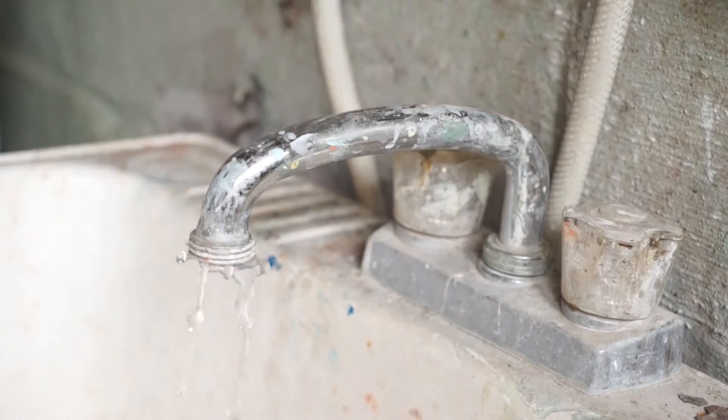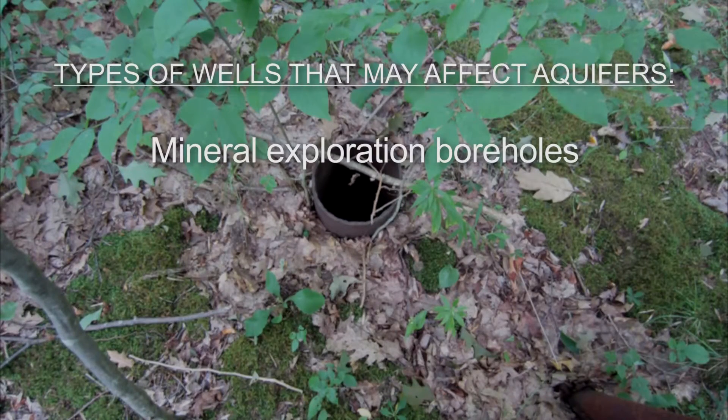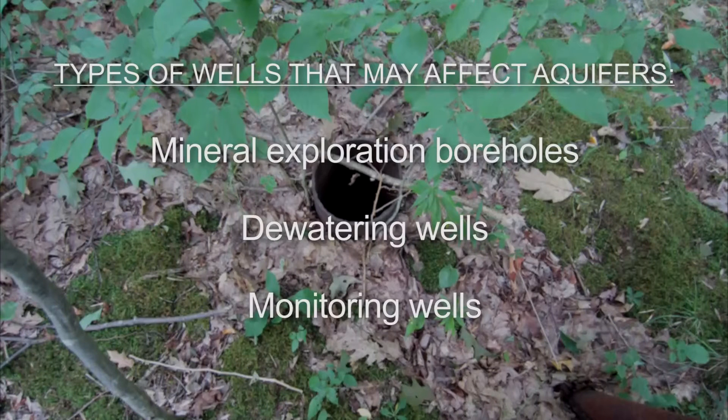In addition to abandoned water wells, many other types of boreholes and wells may affect aquifers, including mineral exploration boreholes, dewatering wells, and monitoring wells. If you own a water well, there are several steps you should take to ensure that you are not at risk from an abandoned well or borehole.